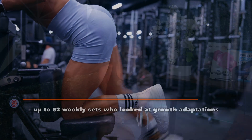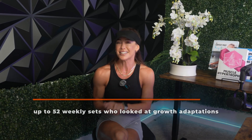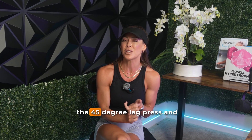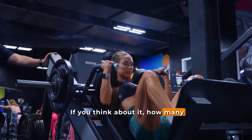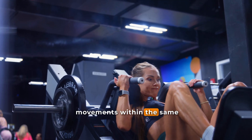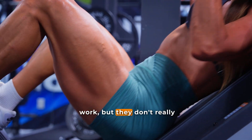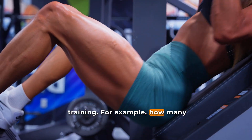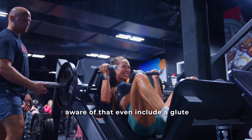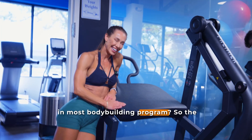Similarly, Ennis and colleagues examined very high training volumes — up to 52 weekly sets — yet the entire volume was coming from just three core exercises: the barbell back squat, the 45-degree leg press, and the seated knee extension. How many bodybuilders limit themselves to so few movements within the same training block? Also, resistance training studies often include quad work but don't really include a whole lot of hamstring or glute training — for example, exercises like a glute kickback or a hip abduction movement that you would see in most bodybuilding programs.